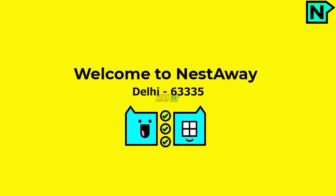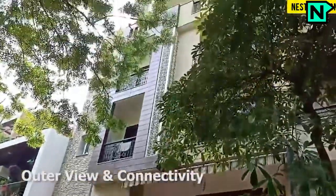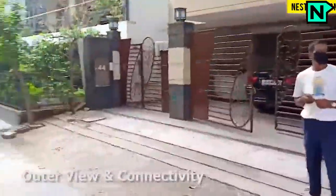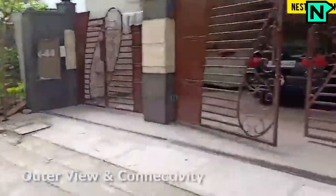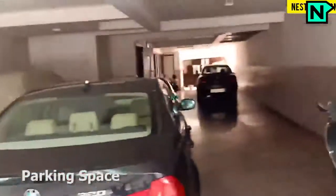Welcome to Nestaway. This is the building outer view and connectivity of the property. Parking facility is available.